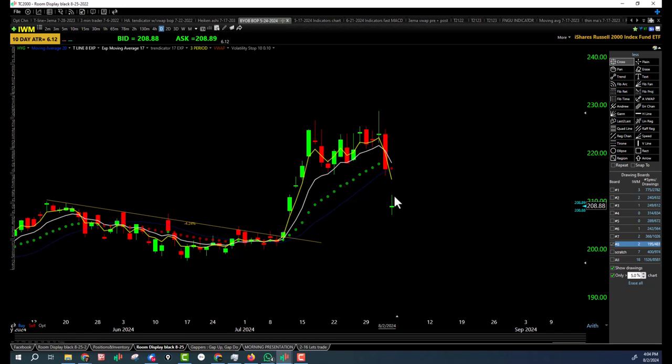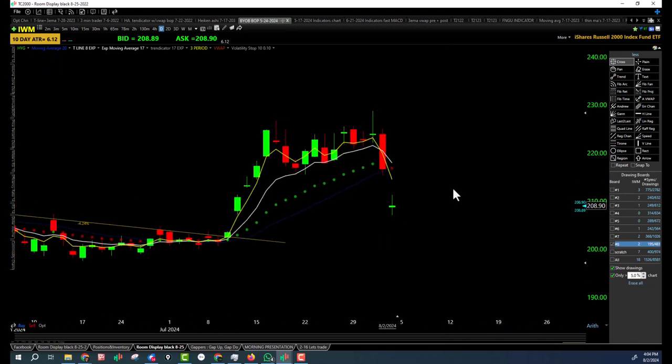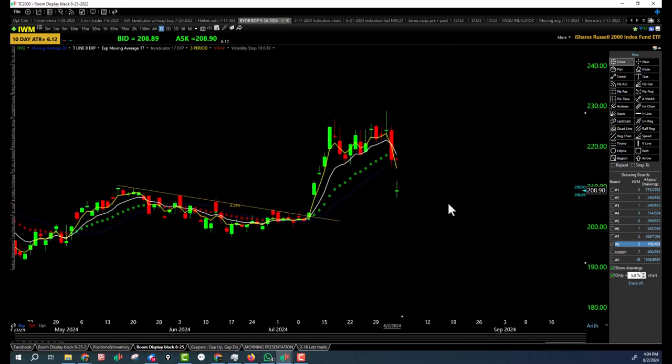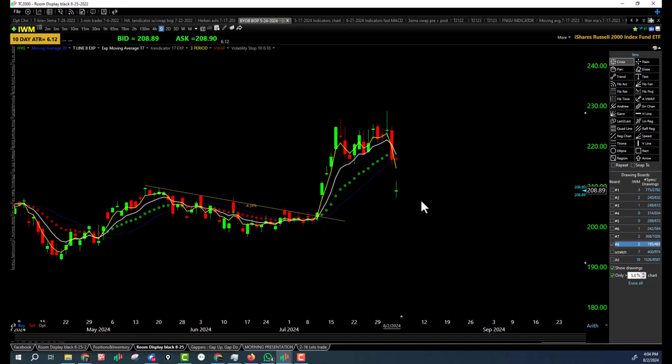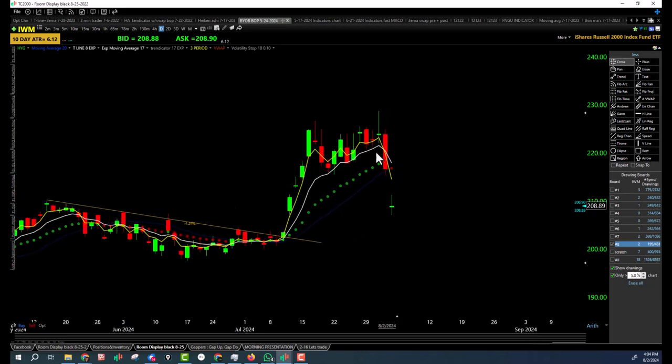Lower high, lower low, closing under the bearish trap underneath the 17 EMA. Right on minor support right here — a little bounce off minor support. That one's tough, consolidating over there, pulling back. I guess when it breaks this low, that's when it's in a downtrend. So it's in a flaky uptrend. That's all I'm going to say — flaky uptrend for IWM.